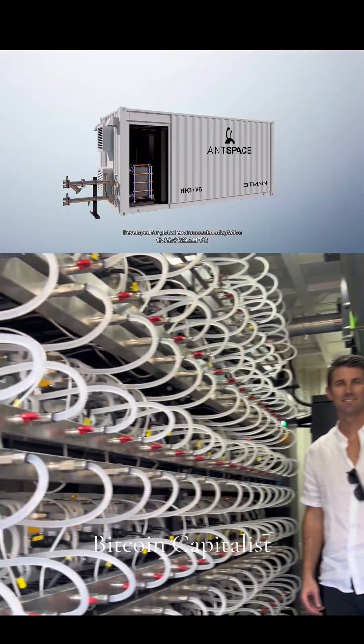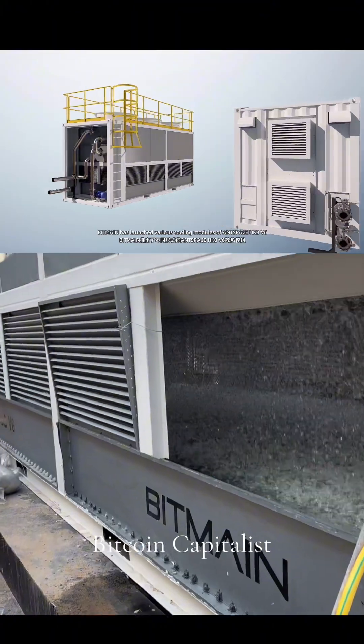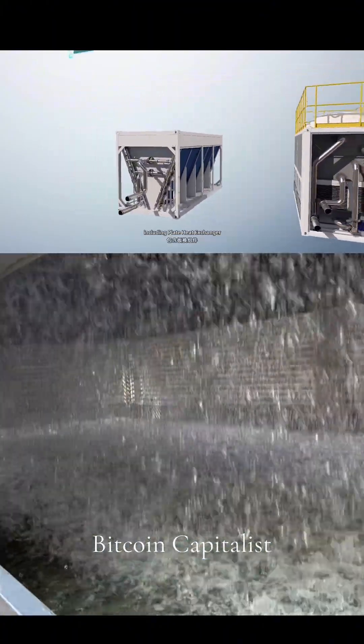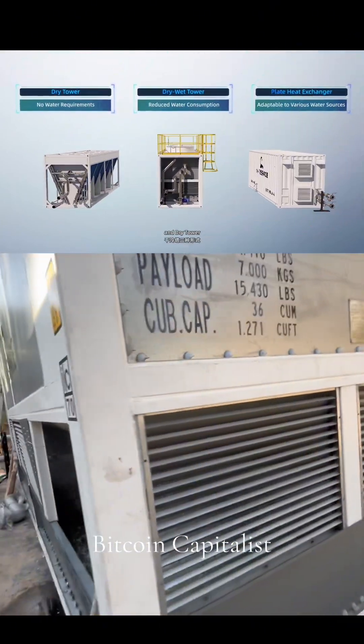Developed for global environmental adaptation, Bitmain has launched various cooling modules of AntSpace HK3 V6, including plate heat exchanger, dry-wet tower, and dry tower.